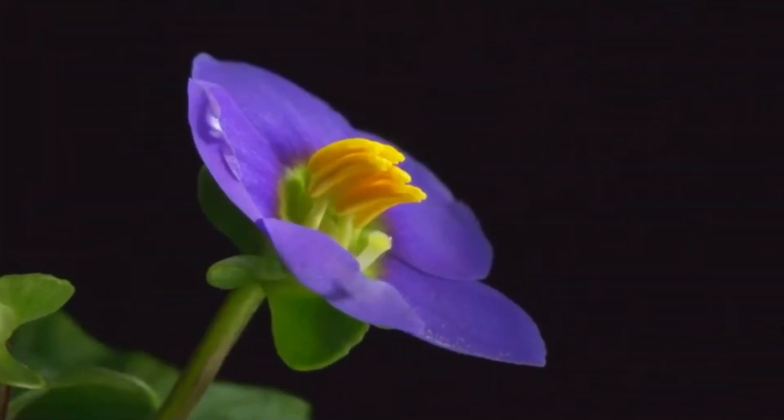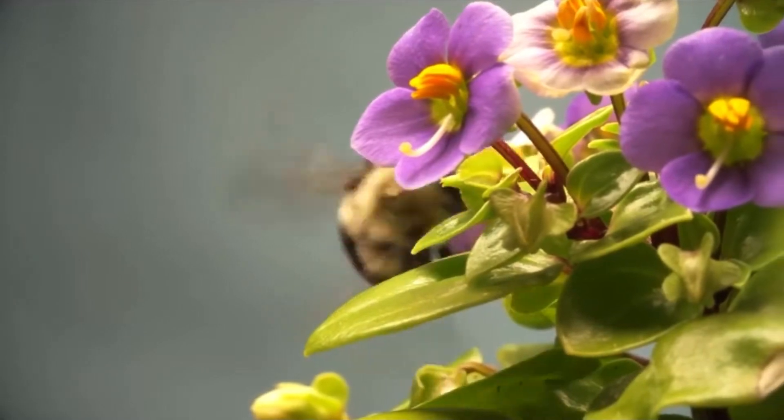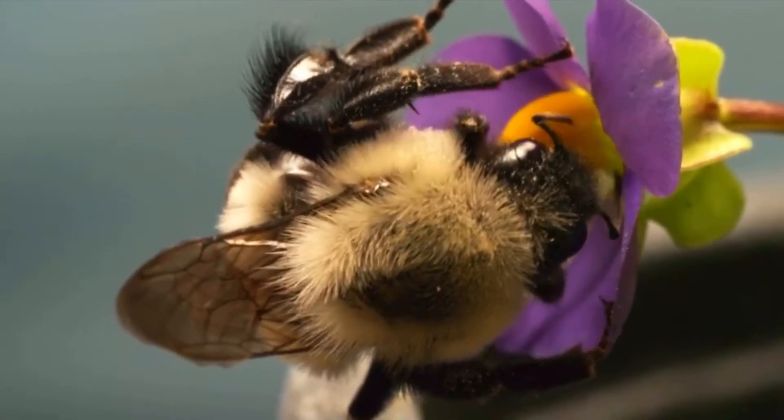But this type of flower doesn't offer nectar. The only way to get to its pollen is through those tiny pores at the ends. But the bumblebee knows just what to do. It wraps its legs around the flower and bites down on the anthers — that male part of the flower.